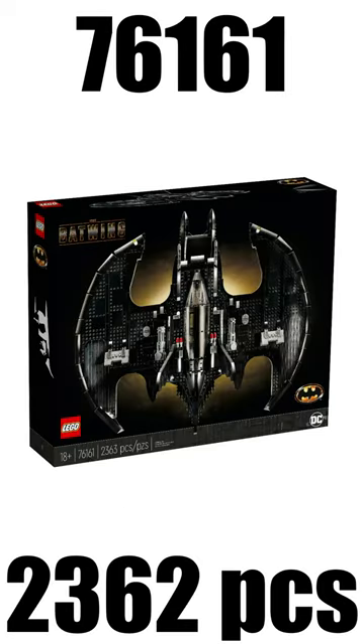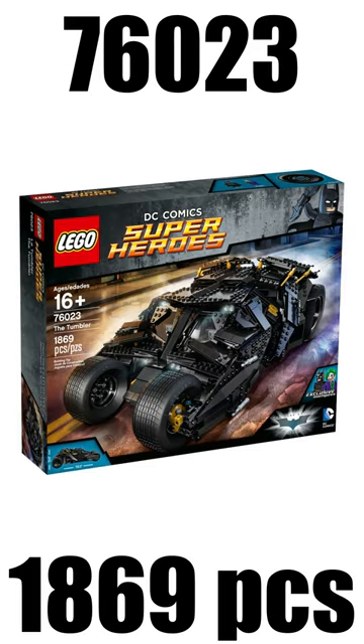On spot number 5 I have the 1989 Batwing from 2020, which retailed for $200. And spot number 4 goes to the Tumbler from 2014, which also had a retail price of $200.